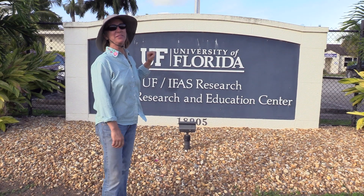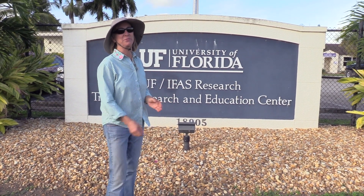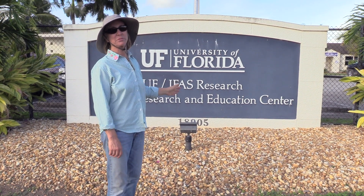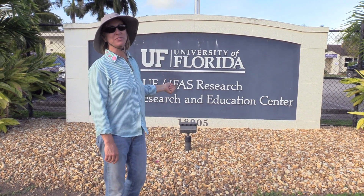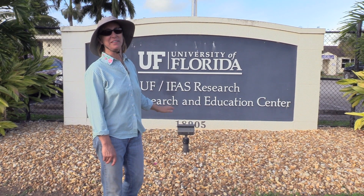We're here at TREC, which is the Tropical Research and Education Center here in Homestead, Florida. What they do here is a lot of research on tropical fruit, on vegetables, and on ornamental plants. They have all sorts of interesting experiments going on. It's really important stuff that they do.